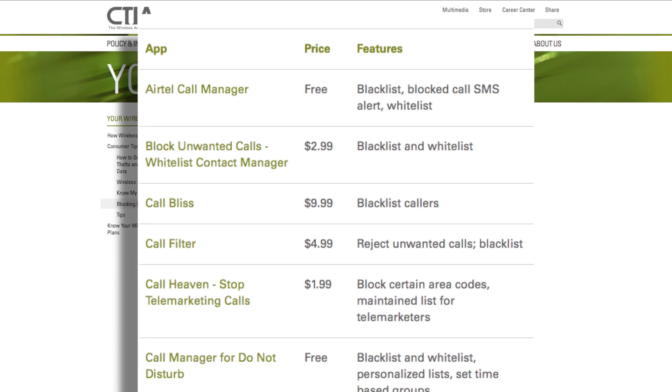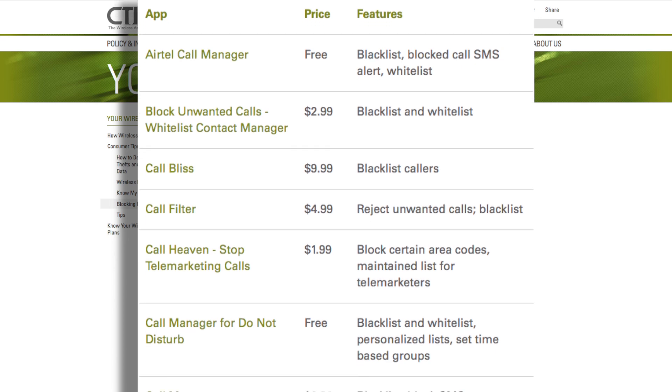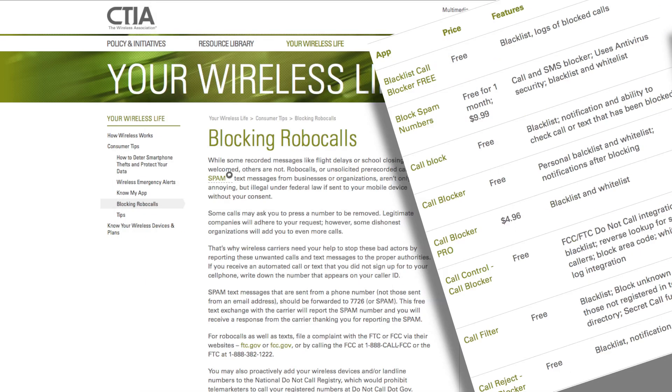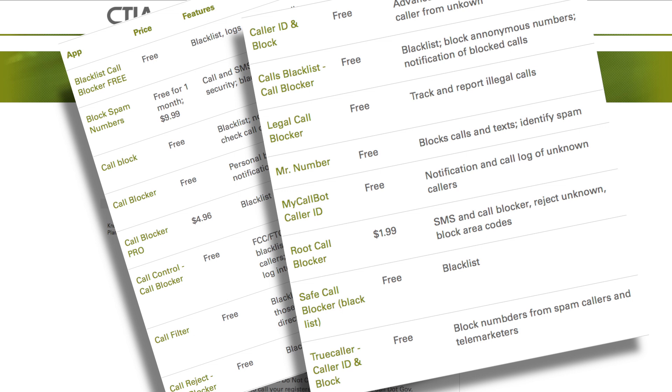Then there are apps you can download — many of them free — that will also help. Here's the CTIA list of apps for Apple phones that will help block robocalls. As you see, they range in price from free to ten bucks. And here's the list of apps for Android phones — it's even longer than the Apple list, and more of them are free.